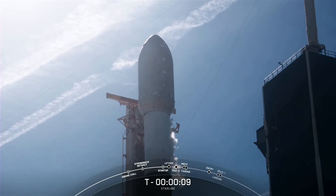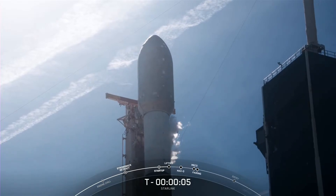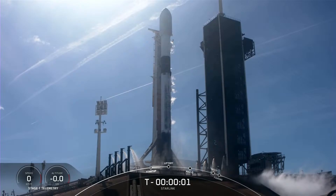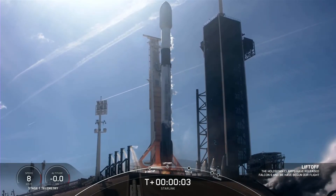Two minus ten, nine, eight, seven, six, five, four, three, two, one. Liftoff, Starlink 4-7.